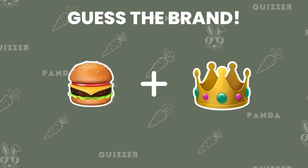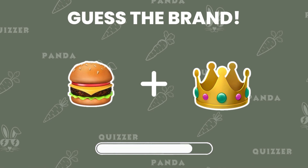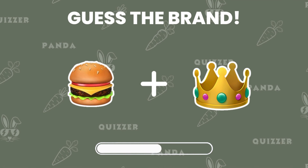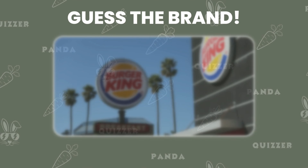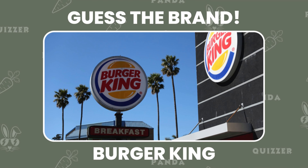Guess the logo by emoji — take a look. If you said Burger King, you're right.